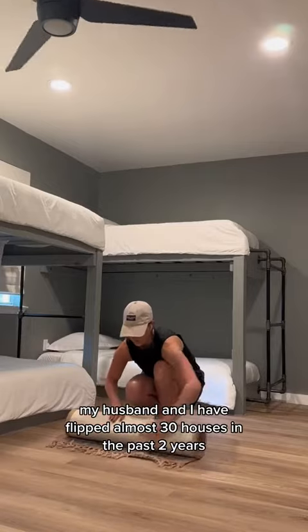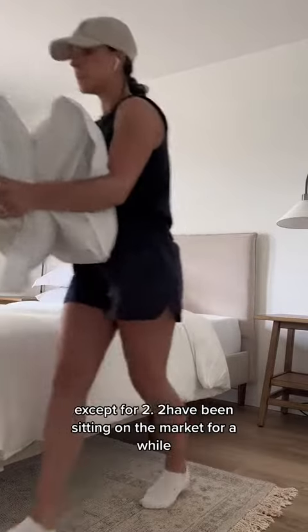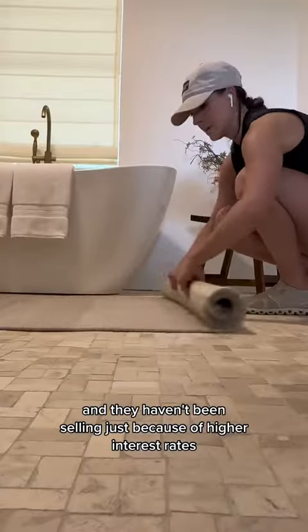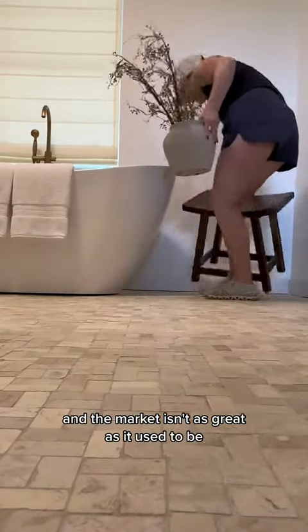My husband and I have flipped almost 30 houses in the past two years and all of them have sold except for two. Those two have been sitting on the market for a while and haven't been selling just because of higher interest rates and the market isn't as great as it used to be.